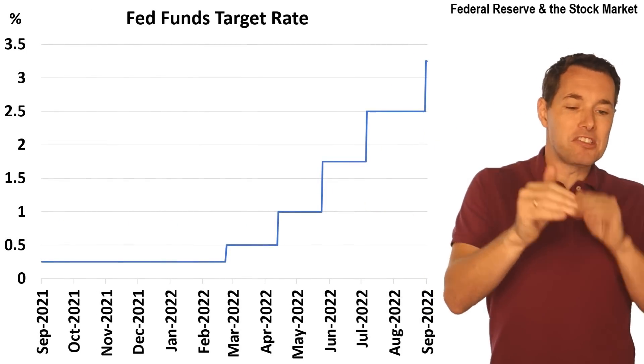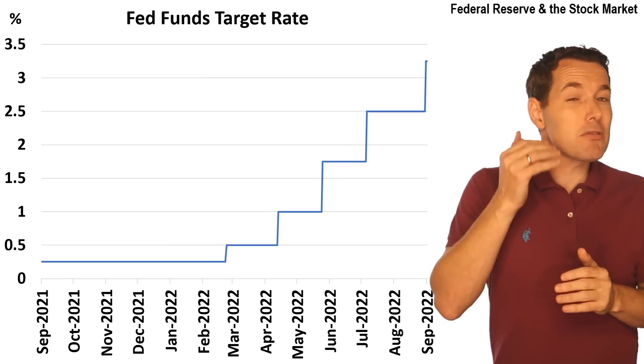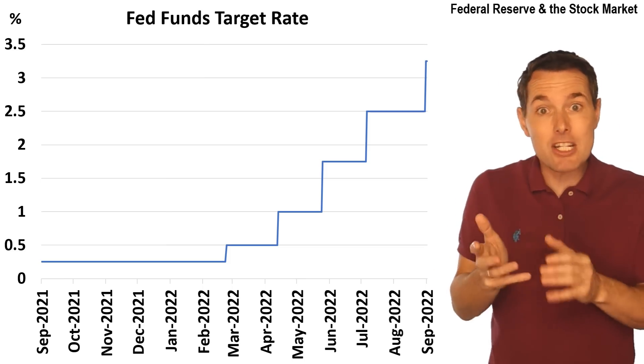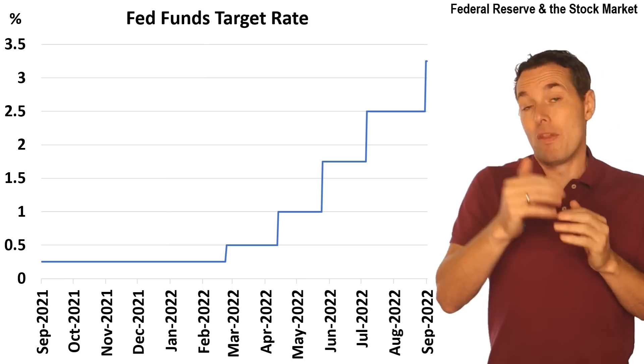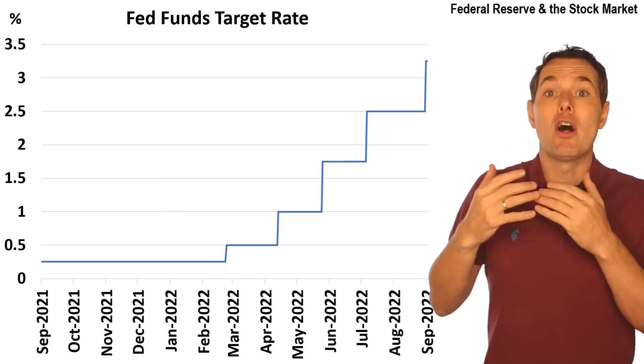One of the reactions that the Federal Reserve has had to higher inflation is to increase interest rates for short-term rates. This is the Fed funds rate — basically an overnight rate that the Federal Reserve controls. The Federal Reserve doesn't control all interest rates; they control the overnight lending rate, and most other interest rates sort of follow suit with them, though not always as we would expect.